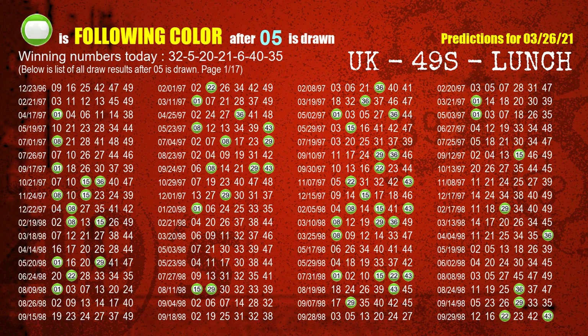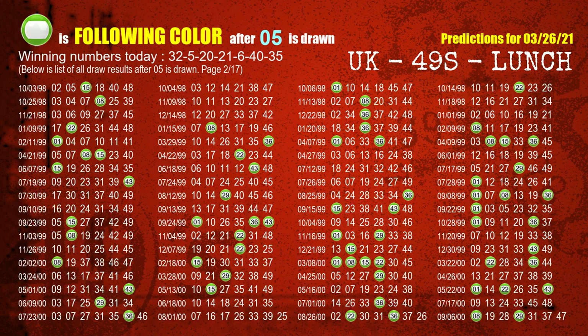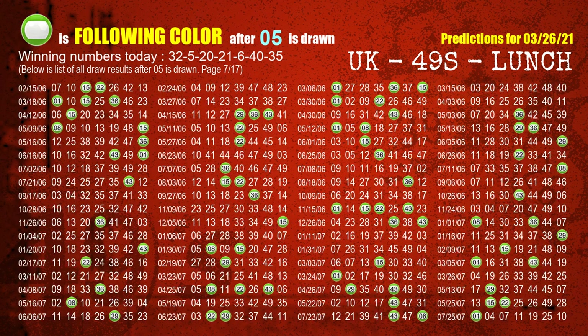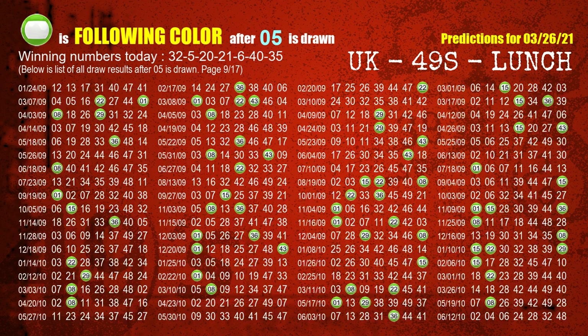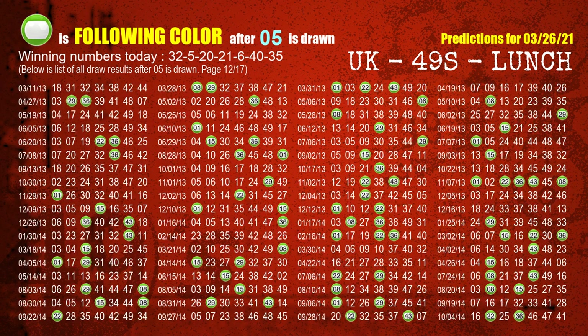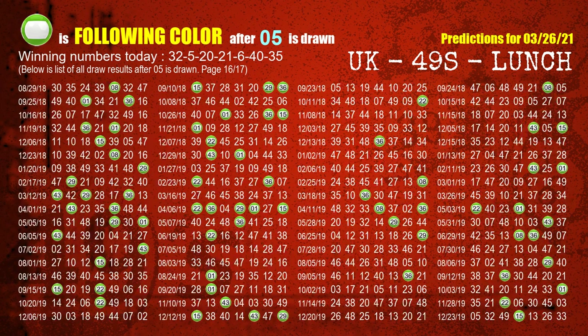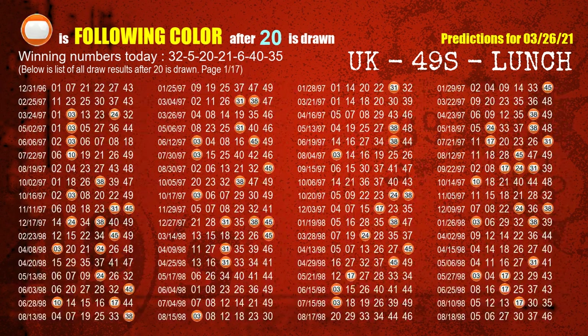The second winning number is 05. The most frequently following color is green when 05 is the winning number in the last draw. The third winning number is 20. The most frequently following color is orange when 20 is the winning number in the last draw.